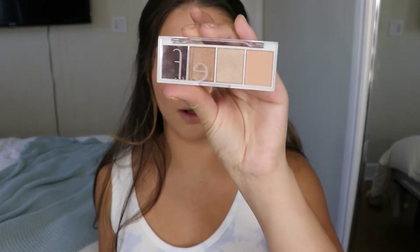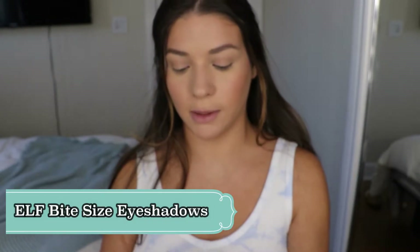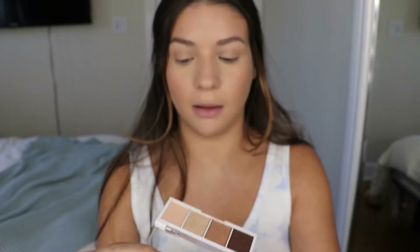I've used ELF bite size eyeshadow palettes before, but I've never used this particular one on camera, so I'm going to try it out today — this is actually my first time using it. Of course it's neutral colors, but they are super pretty. I'll put a lighter shade right here.